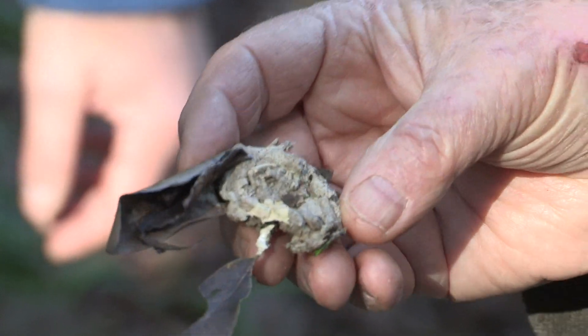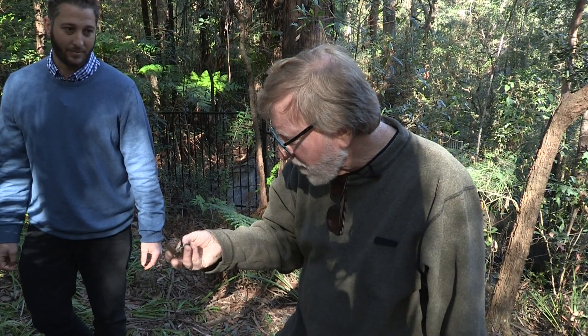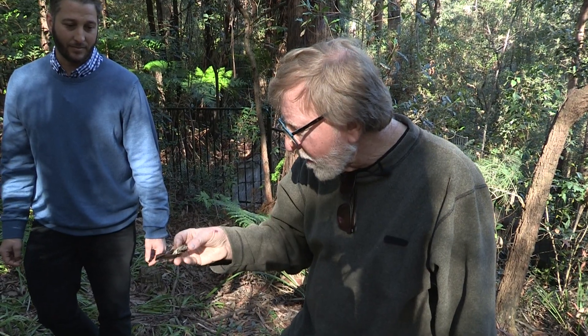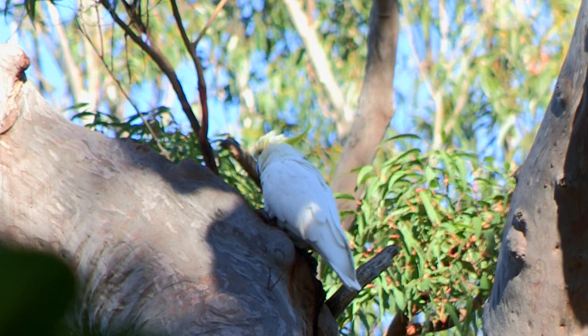This is the pellet that they regurgitate, made up of fur, bones, claws, that sort of thing. This one has had rain on it, so it's melted down a bit, because normally they're sort of cylindrical — something they can vomit out.